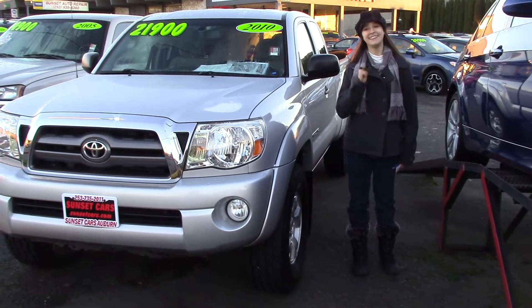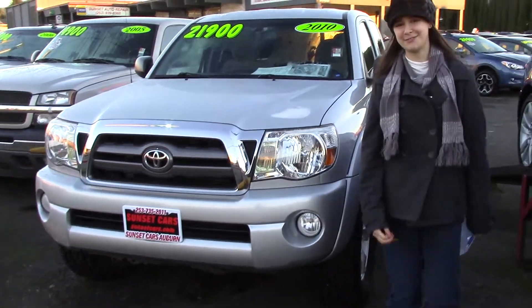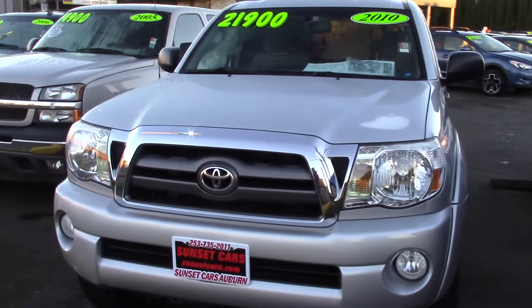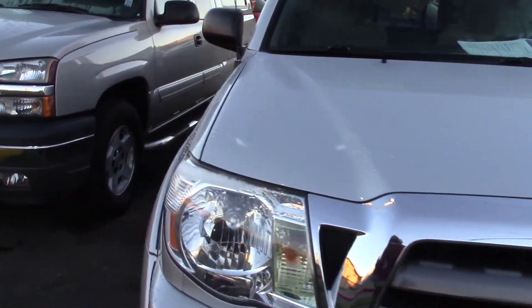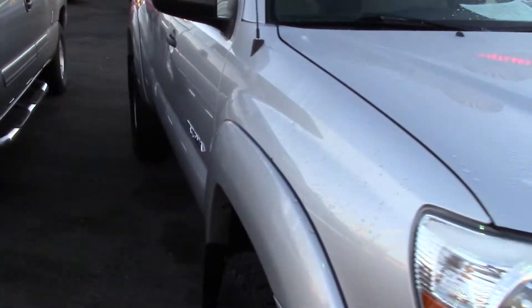Hi, this is Jordan with Sunset Cars of Auburn, and this is my 2010 Toyota Tacoma. Isn't it nice? The stock number is 95868.